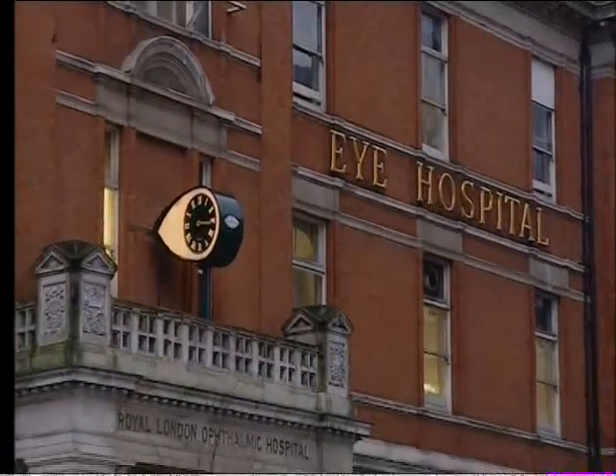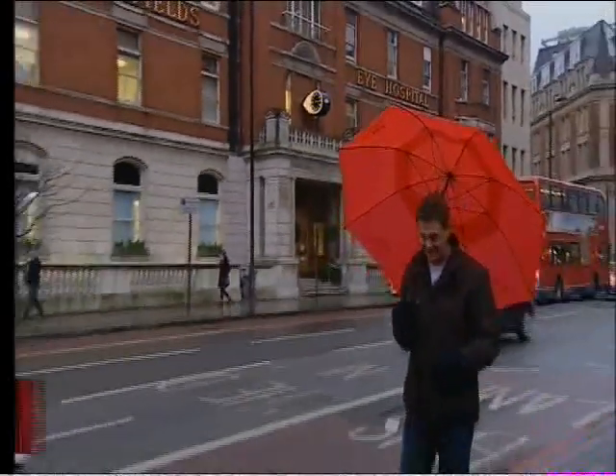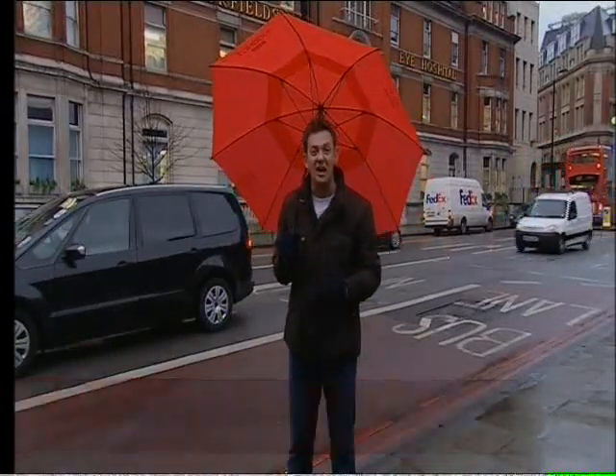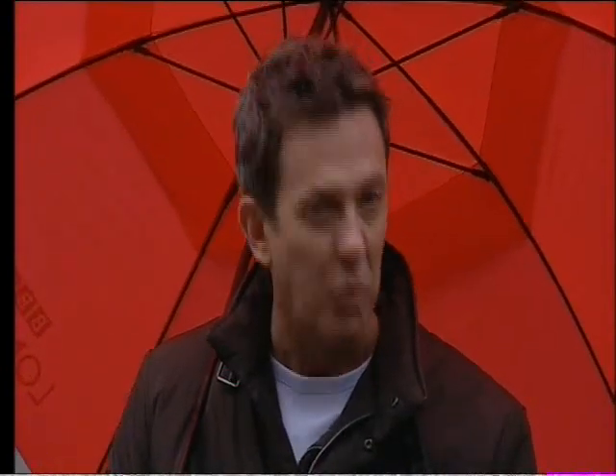Moorfields Eye Hospital has done some amazing work over the years, helping to improve people's sight. But one branch of its work that's hardly known about at all is the creation of prosthetic eyes for children born without real ones of their own. We followed one young girl born with this extremely rare condition as she went for her fitting.